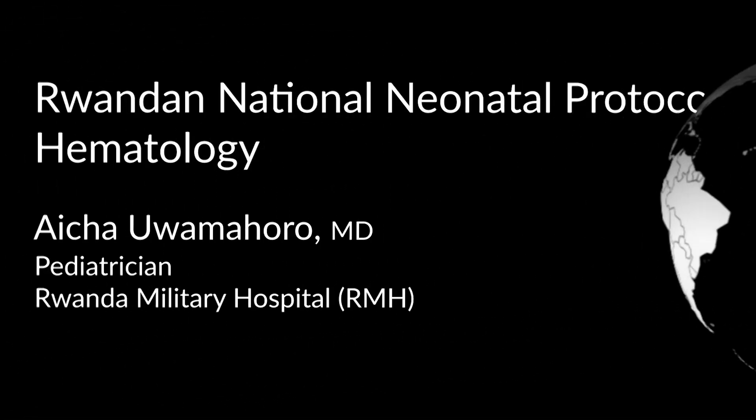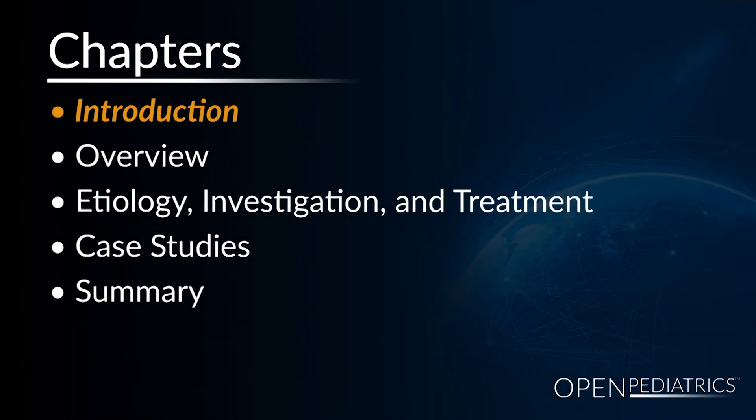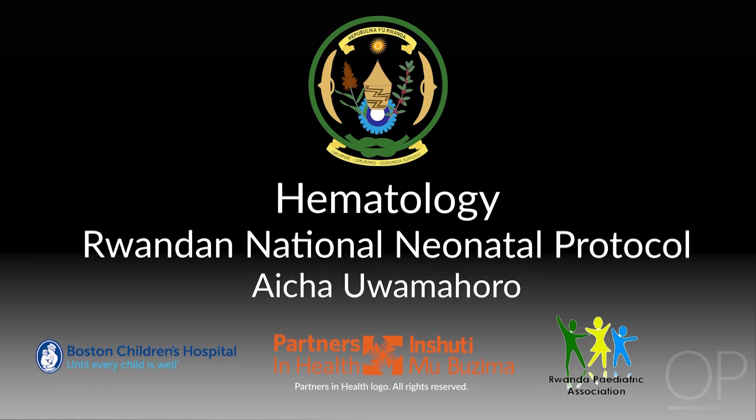Rwanda National Neonatal Protocol Hematology by Dr. Ayesha Awamaharu. I am Dr. Ayesha Awamaharu, a pediatrician working with Rwanda Pediatric Association. Today, I will be talking about neonatal hematology.